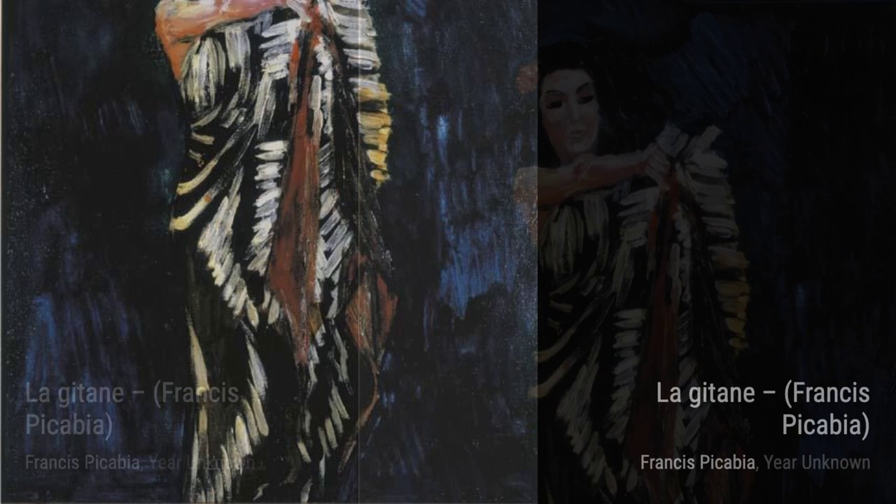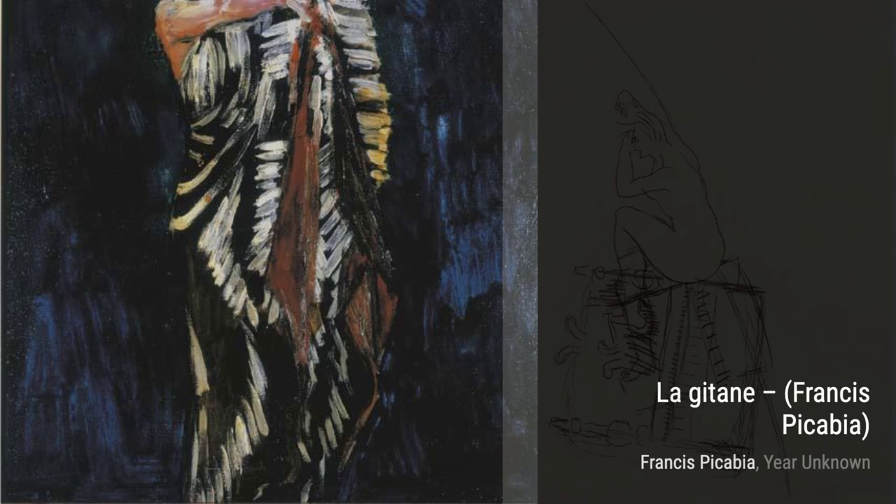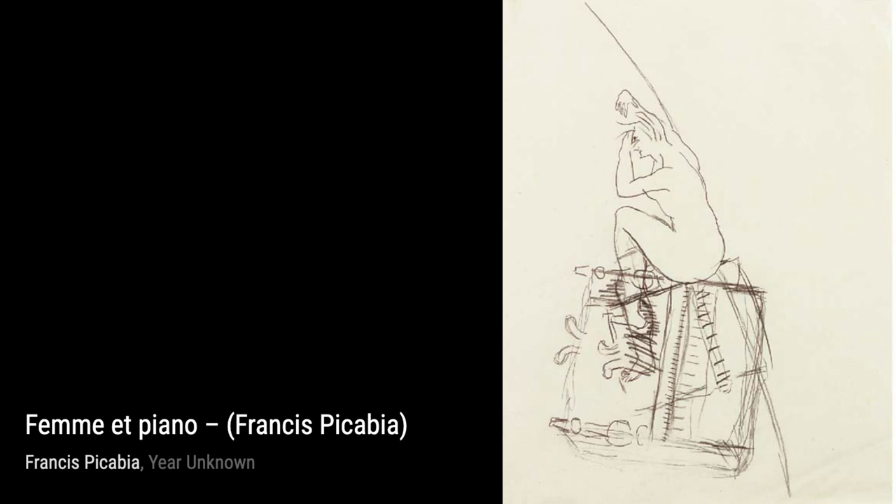With Untitled, Picabia invites us into a world of abstraction. The overlapping shapes and colors challenge our perception, encouraging us to explore the boundaries of art.